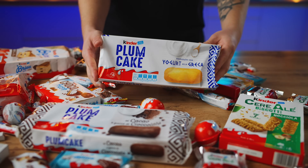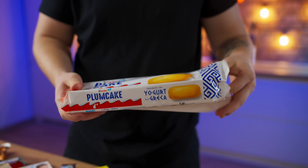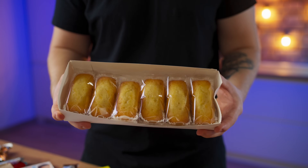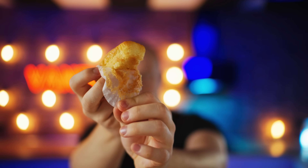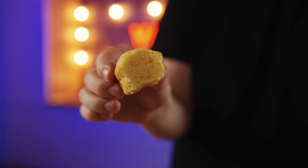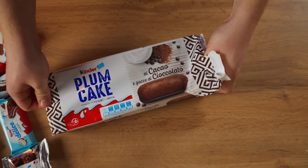Next, we have a Kinder Plum Cake made specifically for the Greek market — this is the first time I've ever seen such a product. Let's unpack it. There are six beautiful oblong cupcakes inside. It is very moist and soft at the same time. Very tasty. 9 out of 10. It is flavored with vanilla and slightly soaked in syrup. They also produce a cocoa version, and I think it should be awesome as well.